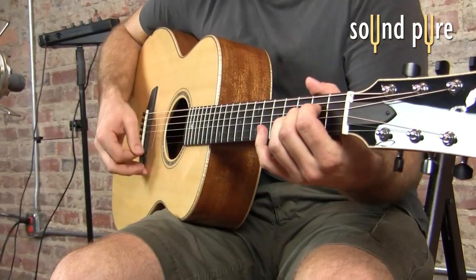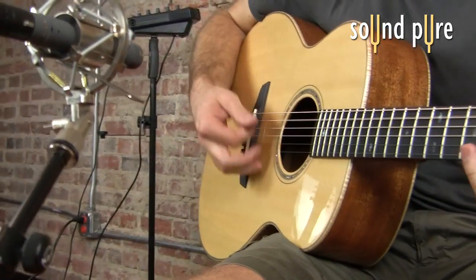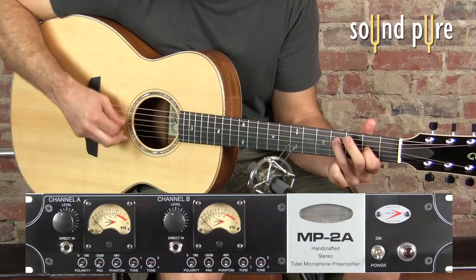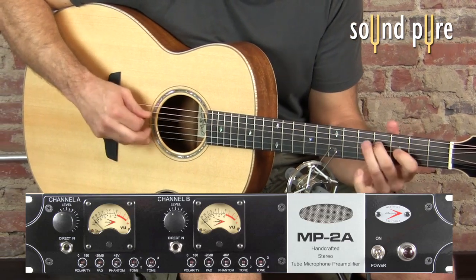On this gorgeous Goodall concert jumbo guitar from our Guitar Sales Boutique's collection, we've selected the A-Design MP2A Tube Microphone Preamp. It's typified by an open and clear top end and subtle harmonic warmth. With the Shep's, this combination ensures some tube warmth but no loss of detail.